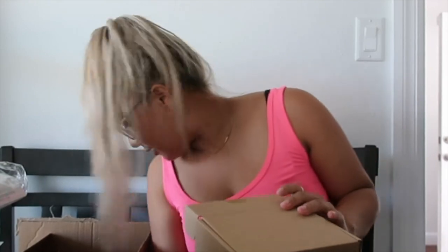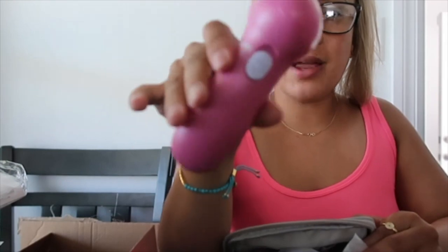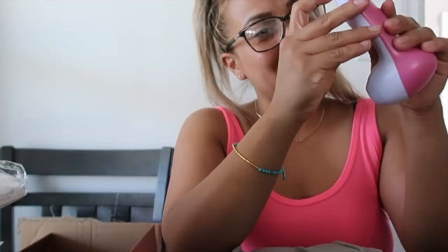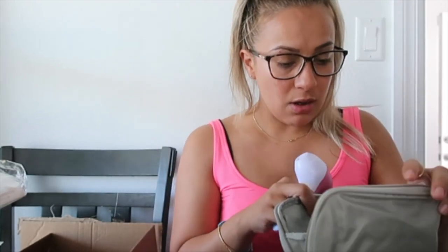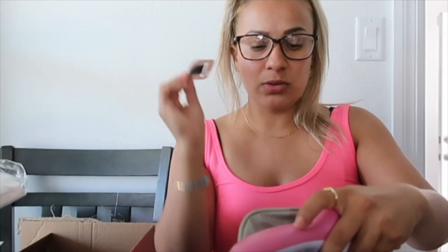Next, something not baby-related — I got a face brush. It looks a little cheap but it was only about $12. It comes with a little bag. I had one of these before but it got messed up in the shower. TJ Maxx isn't open so I can't get things from there anymore. This one comes with a bunch of tools and accessories, which is nice.